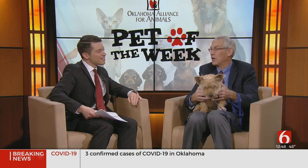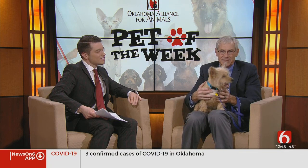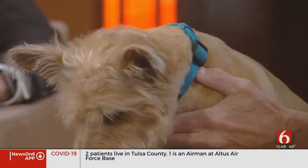She's about a five-year-old Cairn Terrier mix — kind of like a Cairn Terrier, except short. And so she's a very sweet little girl.